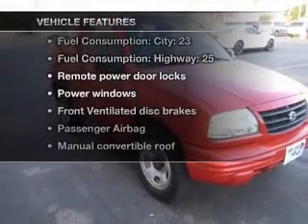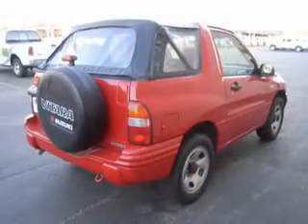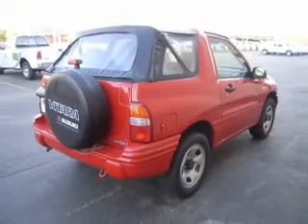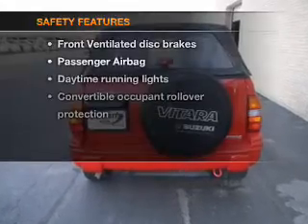Enjoy these notable features that are included in this vehicle: air conditioning, power door locks, power windows, power steering, power mirrors, an AM-FM stereo, and an adjustable tilt steering wheel.